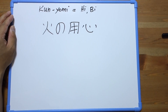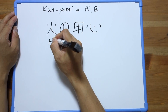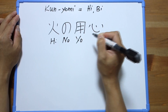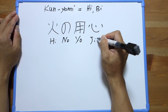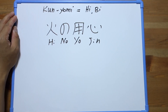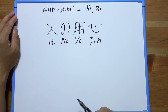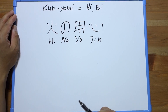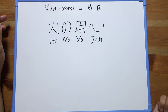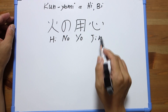Wow, that's long! Okay, can you translate it? How can we read this? As you can see, there is always the hiragana symbol 'no', which means you have to use the kunyomi reading. What does this word mean? It means 'be careful of fire'!